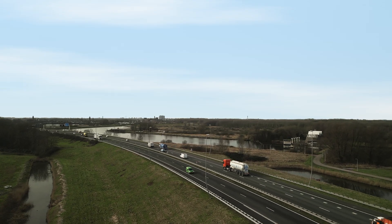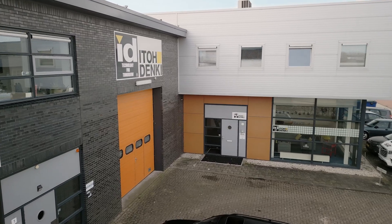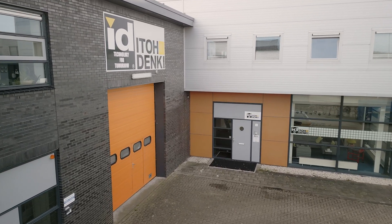The Technical Centre is easily reachable by various means of transportation, making it quite convenient for our customers to visit us and experience the future of intralogistics.